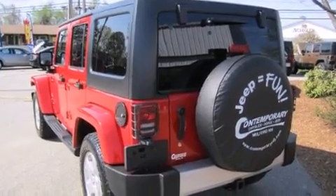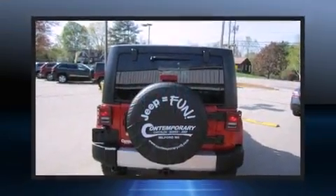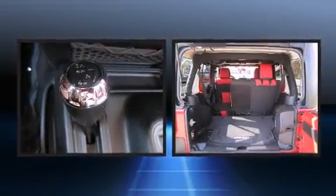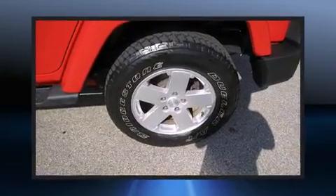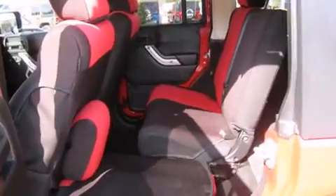Jeep infused the interior with top-shelf amenities such as one-touch window functionality, front fog lights, power door mirrors and heated door mirrors, skid plates, remote keyless entry, and a split folding rear seat. Premium sound drives seven speakers, providing you and your passengers a sensational audio experience.